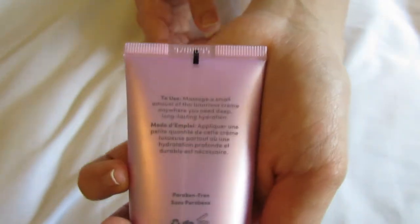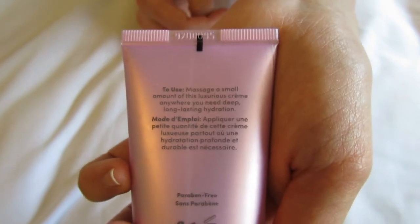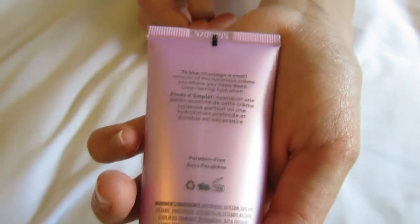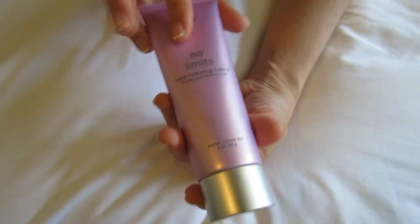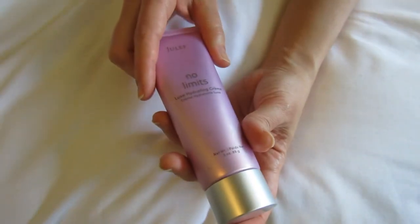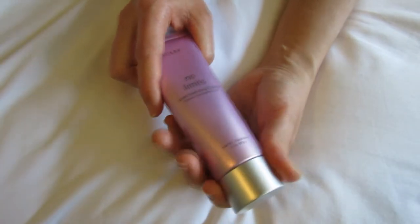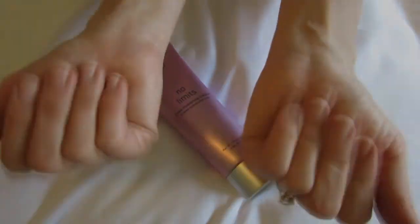It just says to use and massage a small amount of this luxurious cream anywhere you need deep, long-lasting hydration. Further information about all of Julep's products, the ingredients and everything are all right on their website, so I will link to that down below. Let me know down in the comments if you have any questions or any opinions about this cream at all. Thanks for watching, bye.